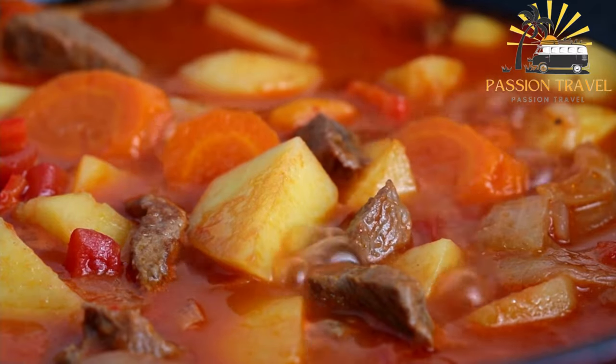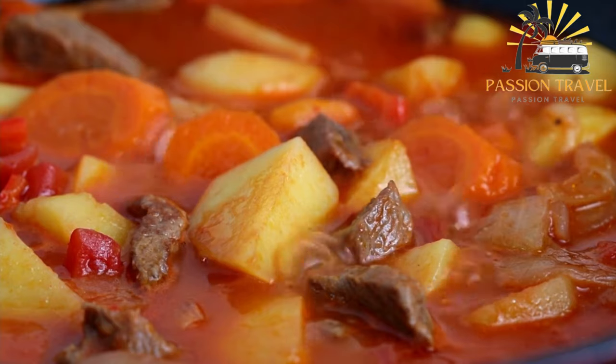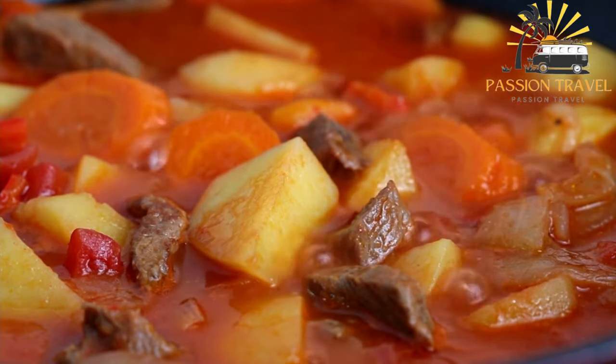Shorma is a comforting and satisfying dish that is perfect for cooler weather or any time you want a hearty and flavorful meal.